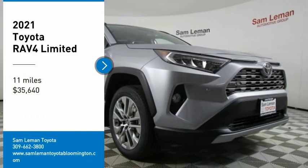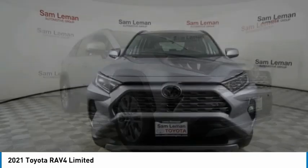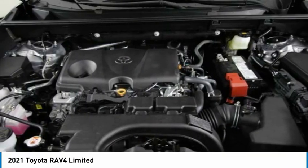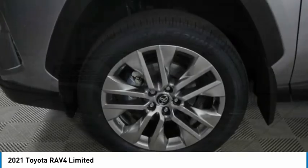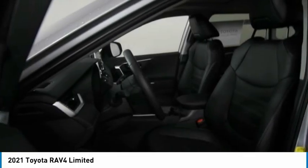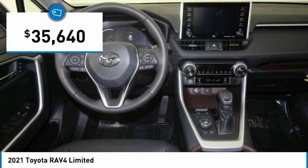We are pleased to show you the 2021 RAV4. The RAV4 is one of the most fuel-efficient SUVs in its class. Versatile and efficient, RAV4 mixes the comfort and drivability of a sedan with the benefits of an SUV. This highly evolved, well-packaged crossover SUV lets you have it all and is priced below $40,000.